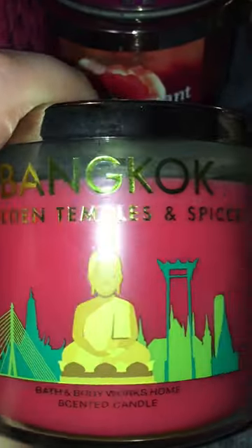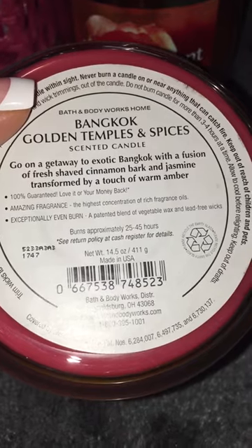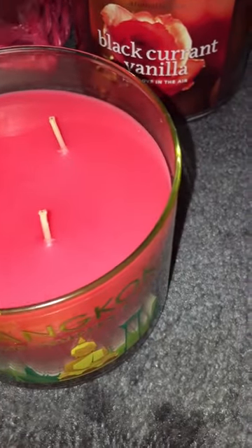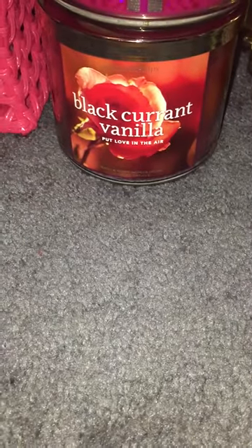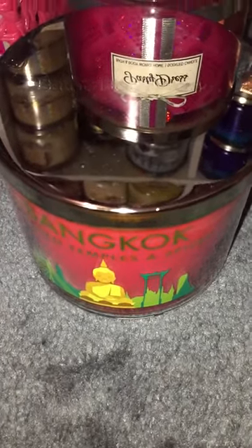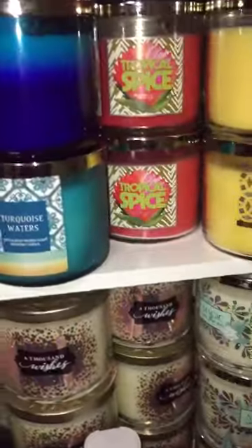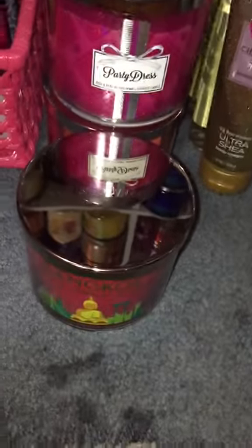The last one I got I'm also really excited about. It is Bangkok Golden Temples and Spices — a fusion of fresh shaved cinnamon bark and jasmine transformed by a touch of warm amber. It smells so good. I believe this is from early summer 2015, and we didn't have a White Barn at that point. I'm super excited to have this candle because it's a repackage of Tropical Spice — same exact scent — which is an old Slatkin scent. So I was really, really excited about that one.